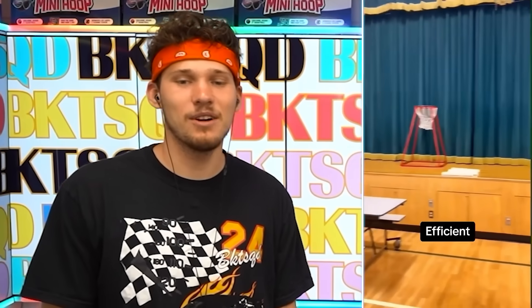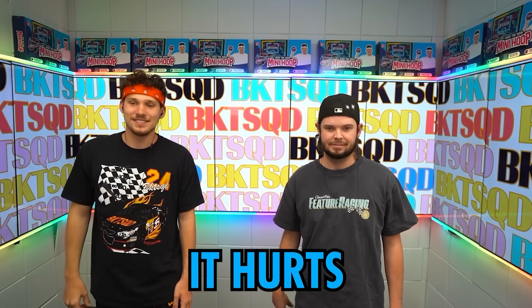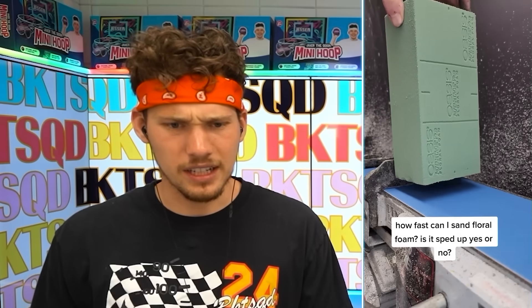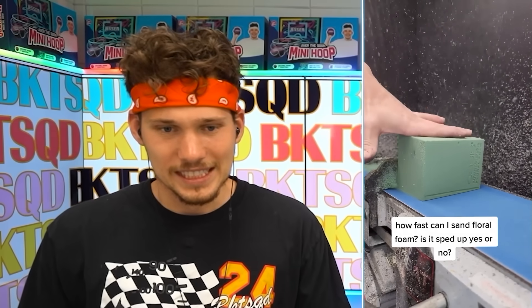He doesn't need to be doing this this fast but he is — he's turning the basketball court into the lunchroom by himself in under 30 seconds. Someone came up to me and said they love when I do this, so I'm bringing it back. This dude in Hawaii — how fast can I say something on floral foam? That was satisfying until the end.